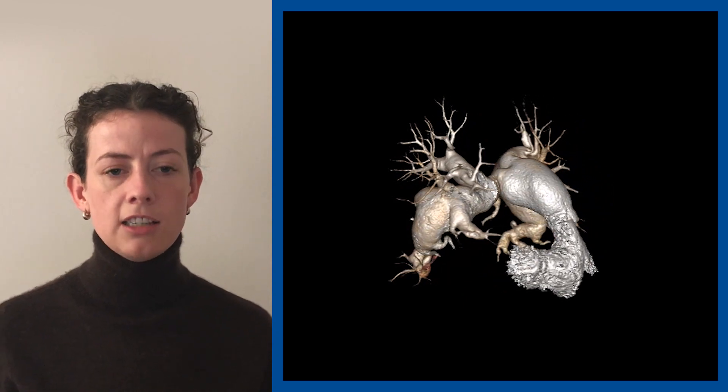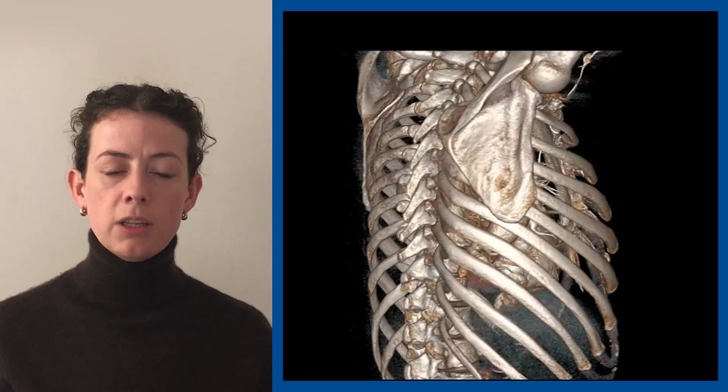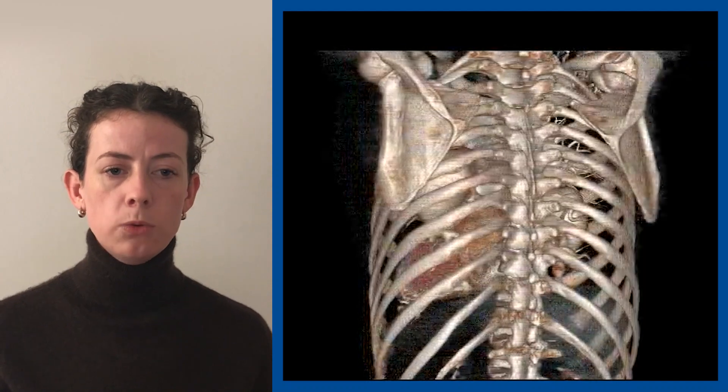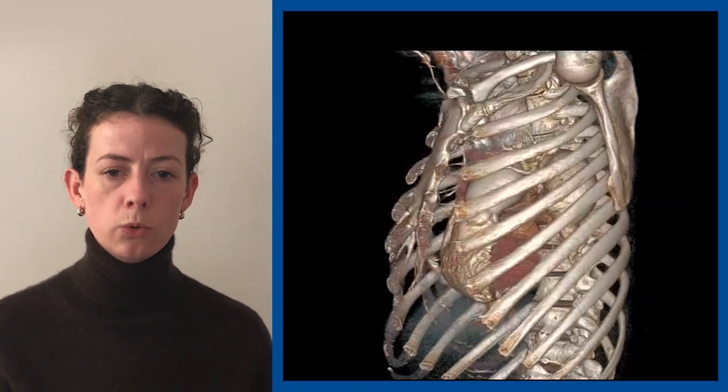Considering the size and location of the aneurysms, we decided that surgery was not feasible. At review six months later, he was tolerating warfarin and cyclophosphamide. Symptoms were stable, yet PET-CT demonstrated ongoing mild activity in the pulmonary artery walls. A further 5 cycles of cyclophosphamide with repeated FDG PET scan is planned.